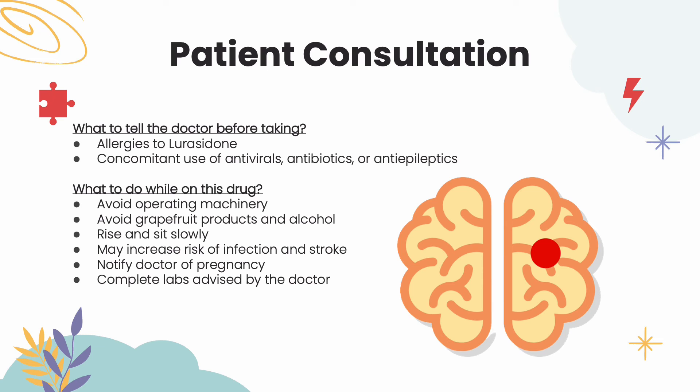When on this medication, patients should avoid driving or actions that require alertness. This medication can cause dizziness or fainting — take caution when getting up or laying down, as moving too fast may cause this. Complete any lab tests recommended by the doctor, as this medication may affect metabolism. Avoid grapefruit juice and alcohol. This medication may decrease white blood cell counts, leading to increased risk of infection. In older adults with dementia, this medication increases the risk of stroke. If the patient is pregnant or planning for pregnancy, notify them that use of this medication may lead to side effects or withdrawal in the newborn, so contact the doctor to see if any therapeutic interchanges need to be made.